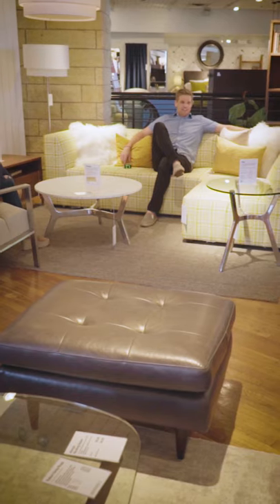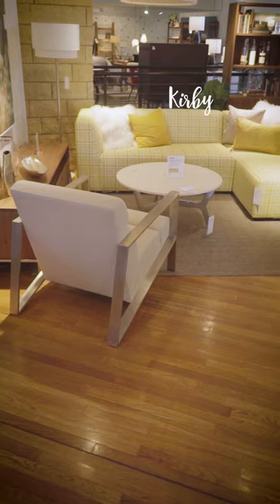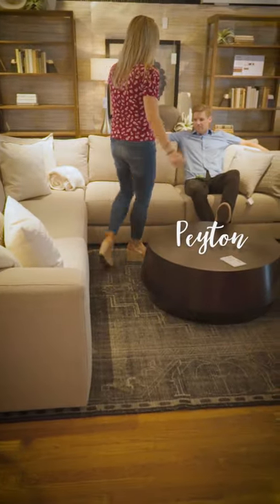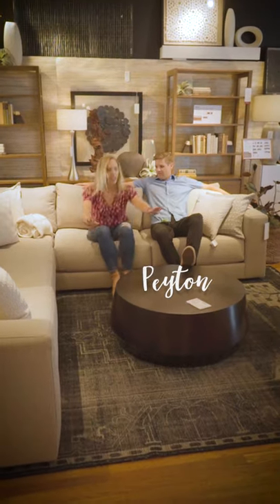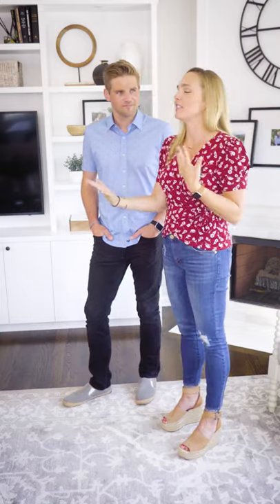Every time I sit on a couch, I fall in love with it. A yellow houndstooth couch — how cool is that? I love houndstooth. It's mid-century modern and it would look awesome in the right house, maybe not our house though. Butt test, let's see. So the butt test is when you sit on a couch, you want it to be comfortable, but not too comfortable where you can't get out of it. You've got to be able to get up with some sort of grace.